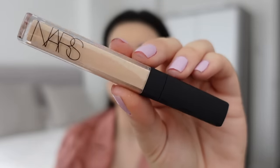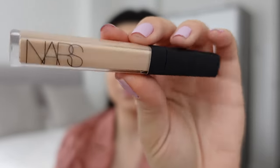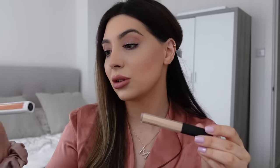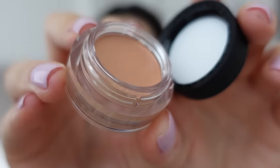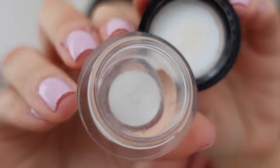I picked up my favorite NARS Radiant Creamy Concealer — it looks like a lipstick when you open it. NARS is definitely my number one brand for concealers; I have really bad dark circles and don't sleep very well, so I need really good coverage. I also picked up the magic concealer in a pot — magic in a pot! I'd actually finished my previous one so I repurchased. These are very heavy duty and I definitely needed them today.